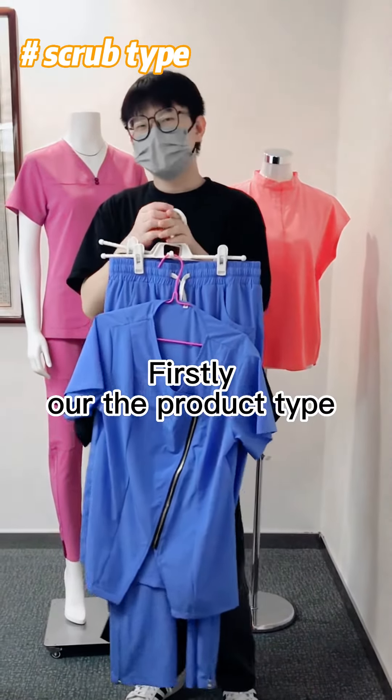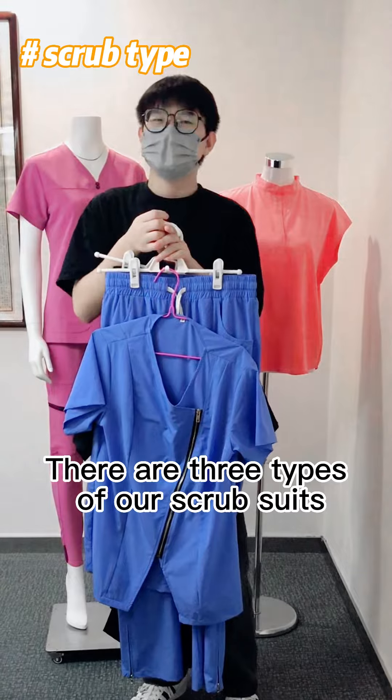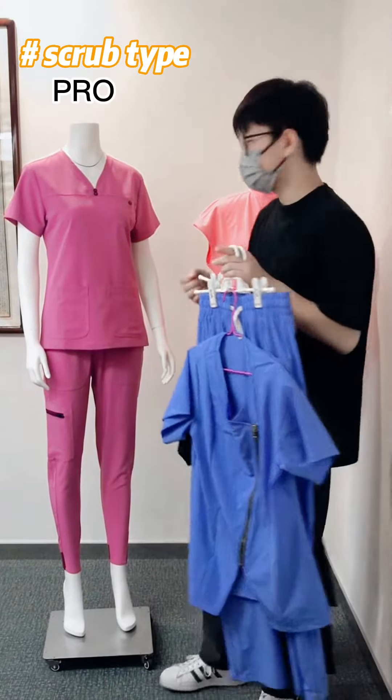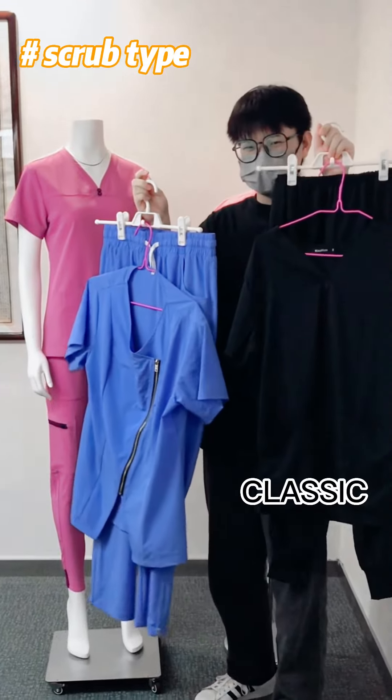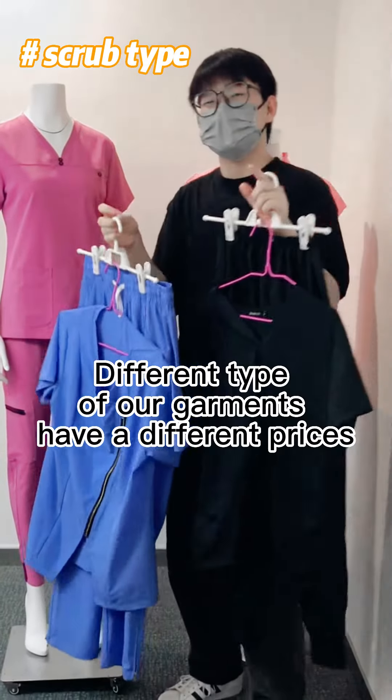Firstly, the product type. There are 3 types of our scrub suits: Pro, Edition, and Classic. Different types of our garments come at different prices.